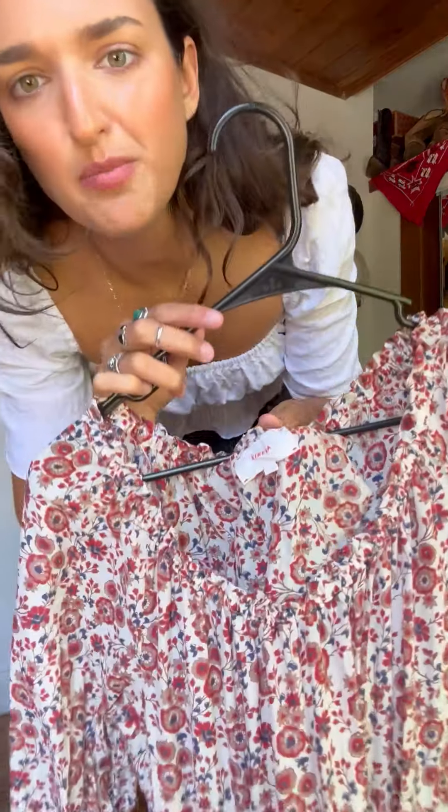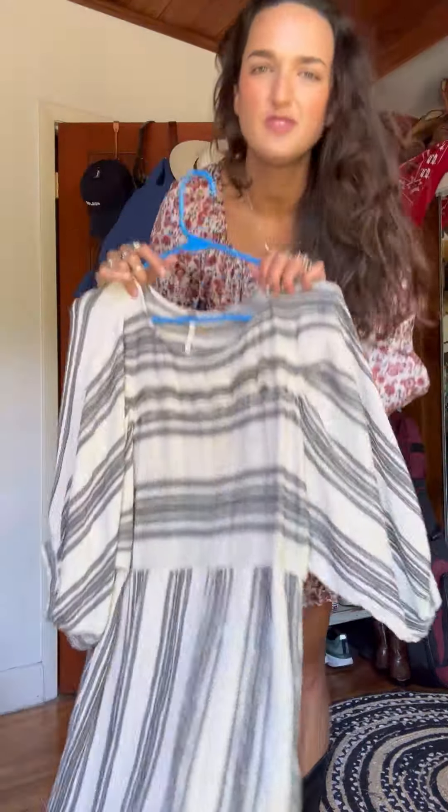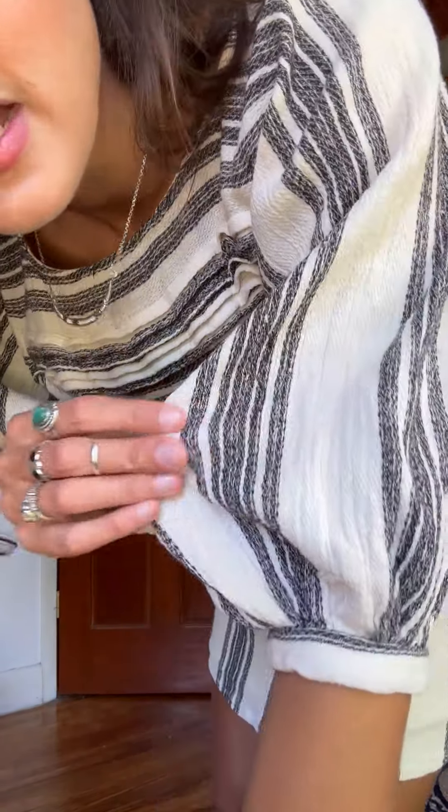I freaked out when I saw this dress. It's by the brand Zarena and I love it — it's $200 on the website and I paid three dollars. Gotta do it. That's cute. Free People dress — I think this was like $12.